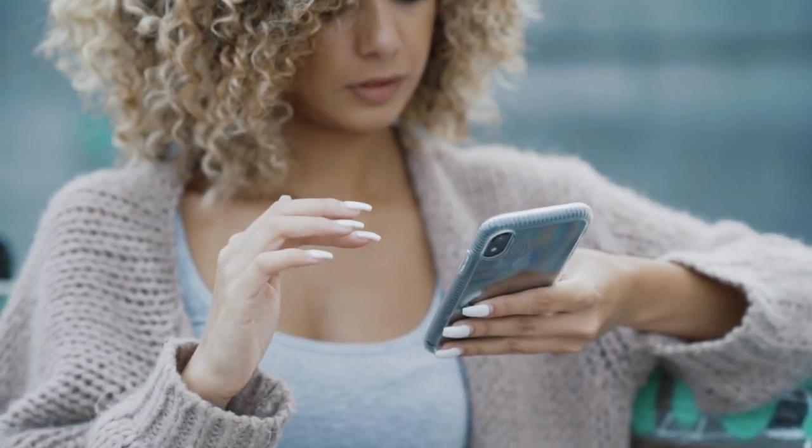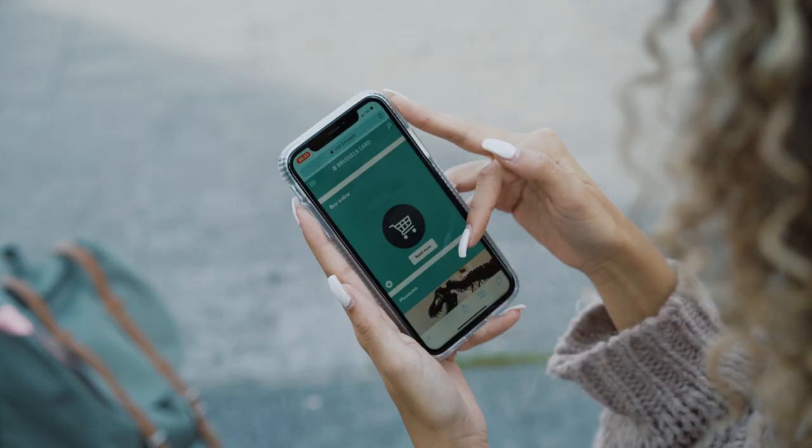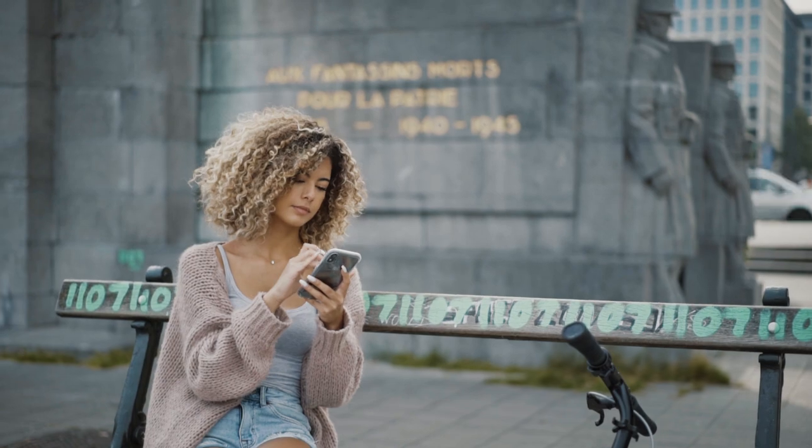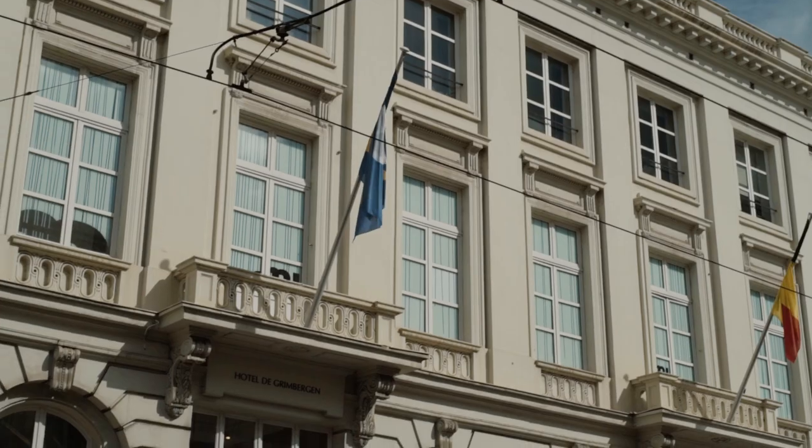Not sure where to start? Buy your Brussels card online with your mobile phone. In less than five minutes you'll have access to more than 40 museums, a bunch of discounts and much more.